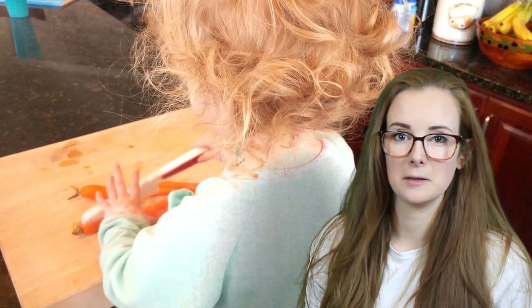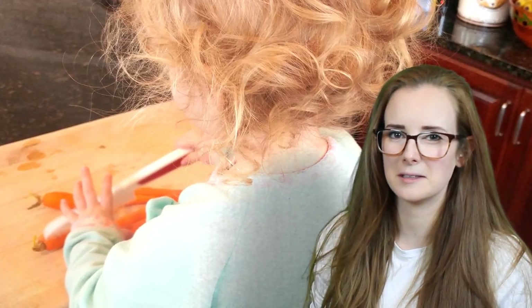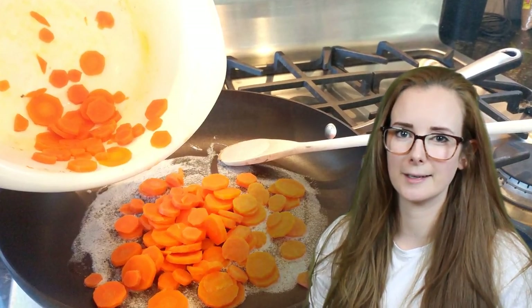We made carrot pennies and she had a lot of fun cutting up the carrots. She loves carrots and there were little nibbles here and there as we cut them up together. She does like carrots raw, but these cooked carrots were a big hit.